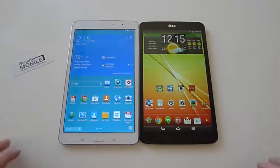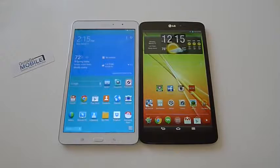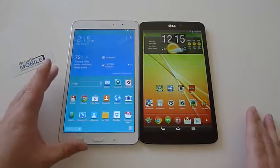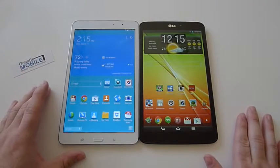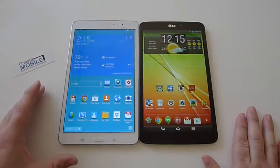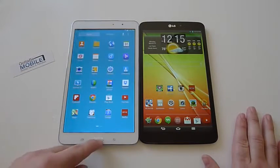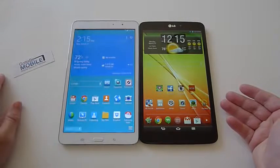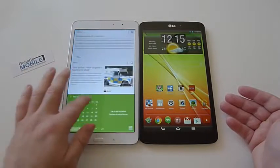They both have very thin sleek bezels on top and on the sides. Both just have excellent displays. We have a 1920x1200 full HD display on the LG, but Samsung has really stepped up. The Galaxy Tab Pro 8.4 has a 2560x1440 QHD, almost 2K resolution, and it looks gorgeous — it really does. The LG G-Pad was one of my favorites but Samsung's display is just really good.